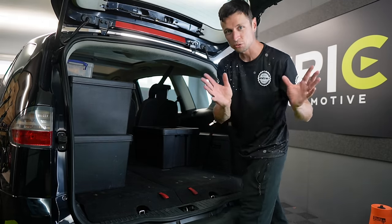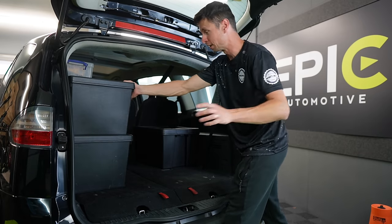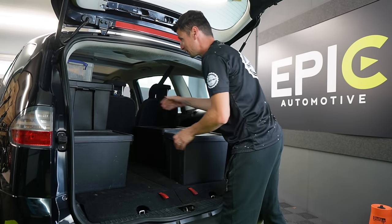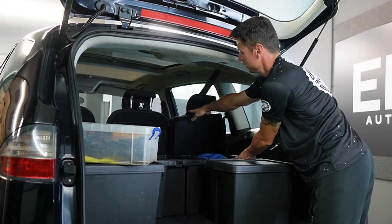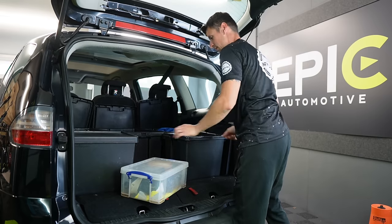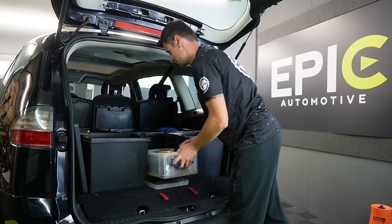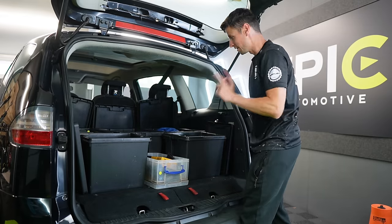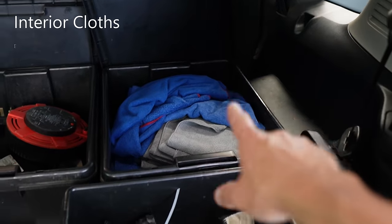We're going to turn the back of this car into a mobile detailing setup. It sounds ridiculous but it isn't. I'm going to fold the lids back like so — and in here we always have fresh brand new cloths and microfiber towels. They've always got to be clean and fresh. Once you've used them, put them in a carrier bag in the middle of the car.